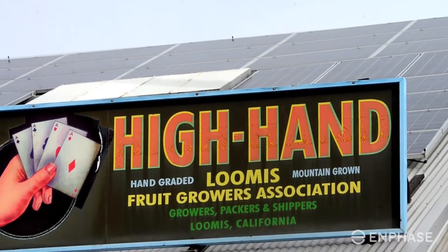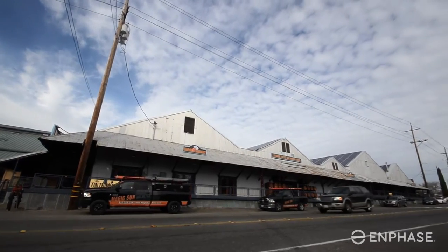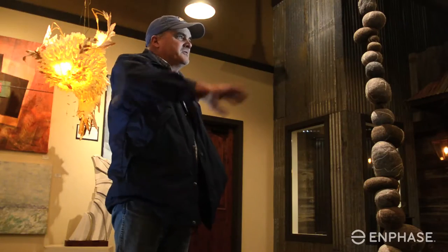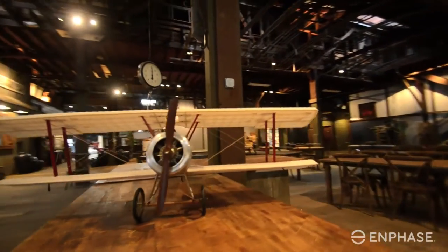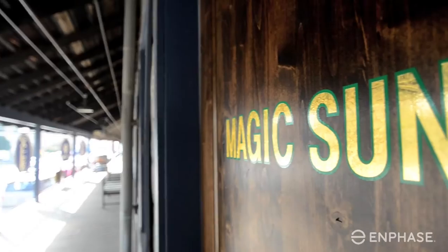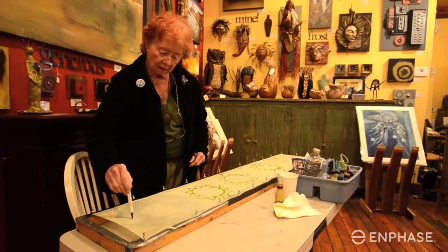This is our first commercial job here at High Hand. 110 years ago, this was a fruit shed. Ten years ago, Scott Paris revamped it into what it is today. Today, it's a museum slash restaurant slash solar company slash art gallery.